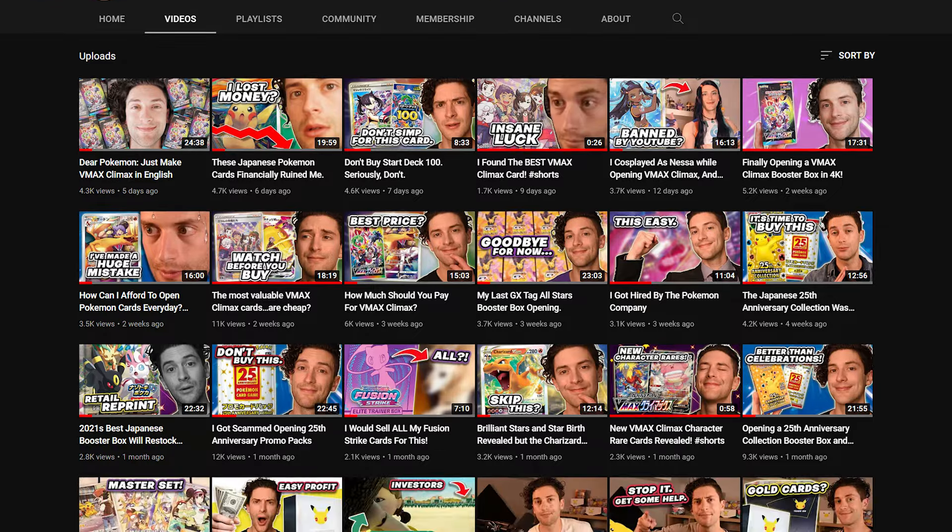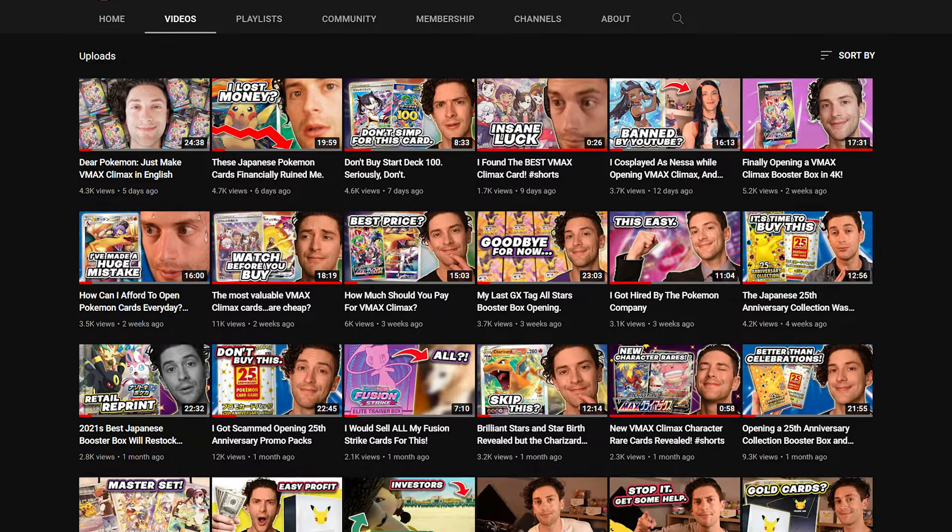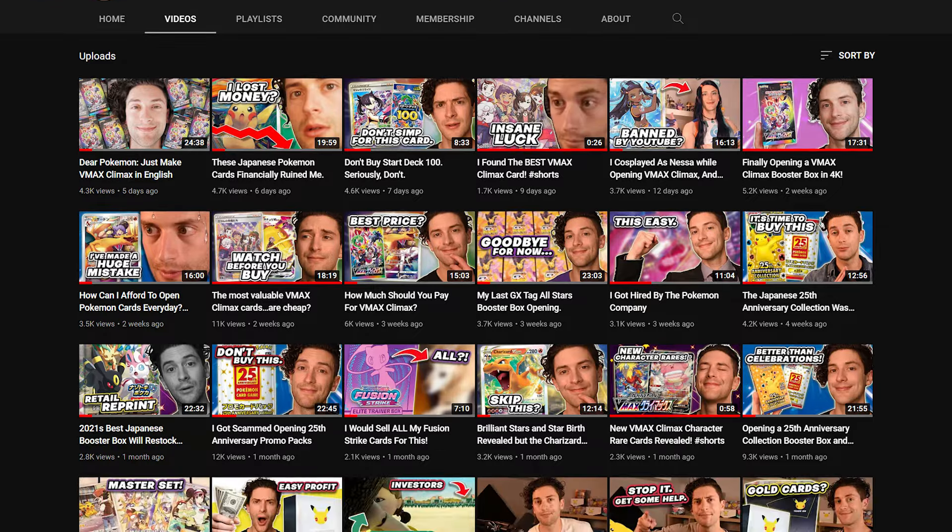So let's start with the first thing — like and subscribe, because I know you guys are watching these videos and you are not subscribing. What is up with that? There's so many awesome videos on this channel. Just real quick: to get Japanese Pokémon cards and booster boxes cheap, just like and subscribe. All right. I'm going to start with booster boxes because VMAX Climax just came out and you guys are constantly asking me about it. And then we'll move on to Japanese single cards, because the best strategy is actually to buy both at the same time and ship them back.